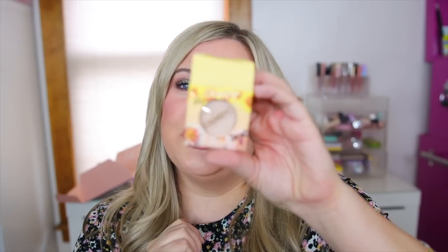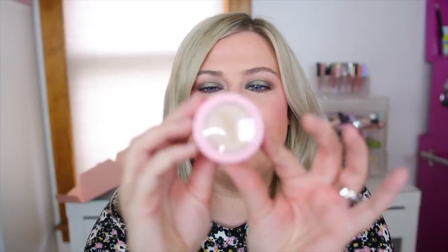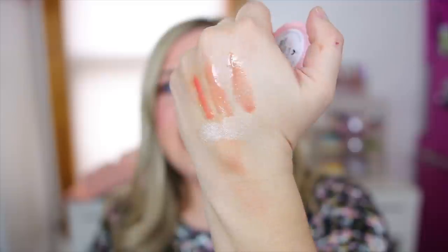We also have a Super Shock Cheek — you guys know I'm obsessed with these highlighters. This is a gorgeous pearlescent shade called Double Down. It comes in a floral box and the actual highlighter packaging is light pink. It's absolutely beautiful. If you're not familiar with the Super Shock highlights, they're like the eyeshadows — super soft, almost wet feeling when you touch them, and just so shiny and beautiful on the skin.